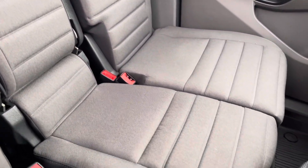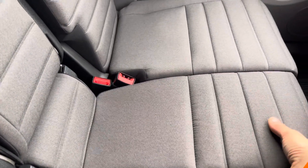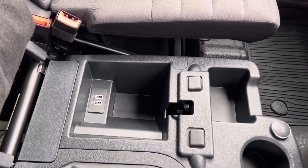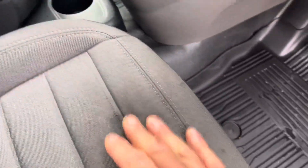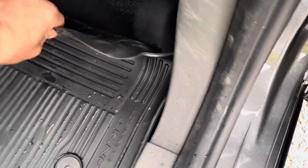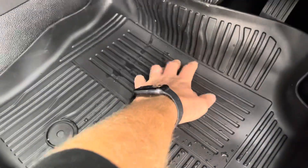Both passenger seats are in beautiful condition, and of course those fold down if you need more loading space, which also unveils additional storage and USB connections underneath the middle seat. We've also got two brand new genuine Ford Transit Connect rubber floor mats, and the floor underneath — apart from being a little bit damp from cleaning — is intact.